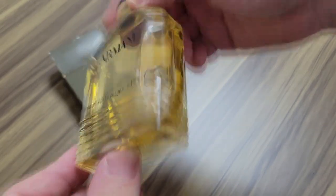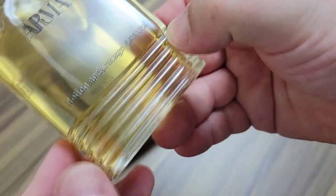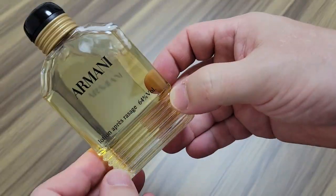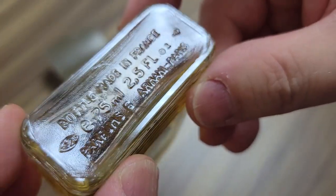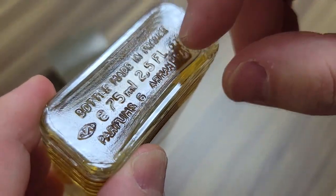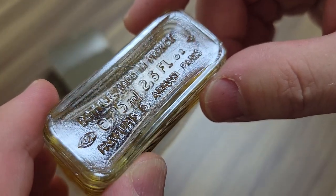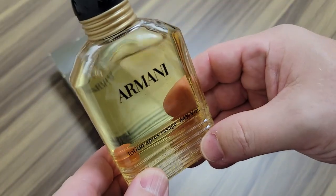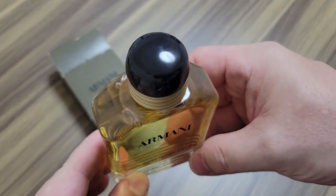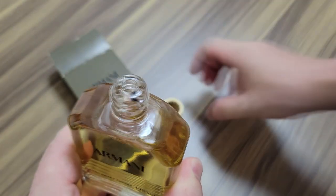Here it is. Right away I noticed that it doesn't have the black plastic on the bottom, and I'm wondering if it came like that. But I'm thinking it does, because there is text to be read on the bottle right here: 'Bottle made in France, 75ml.' This is really nice - and look how full it is. It is just about full. Let's open her up and take a whiff of this beautiful stuff.